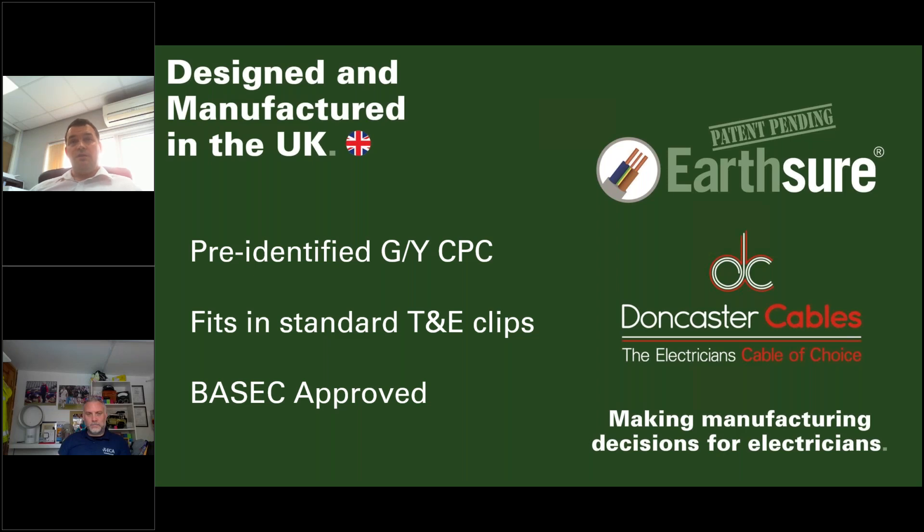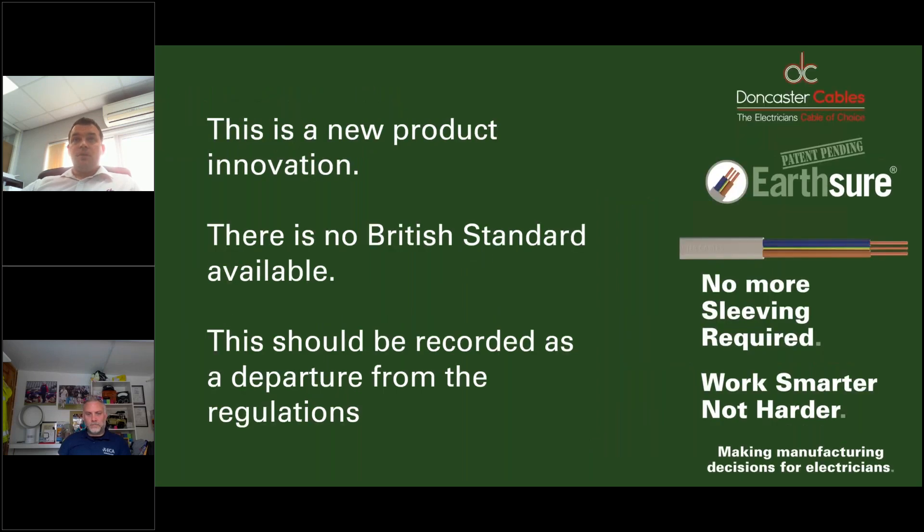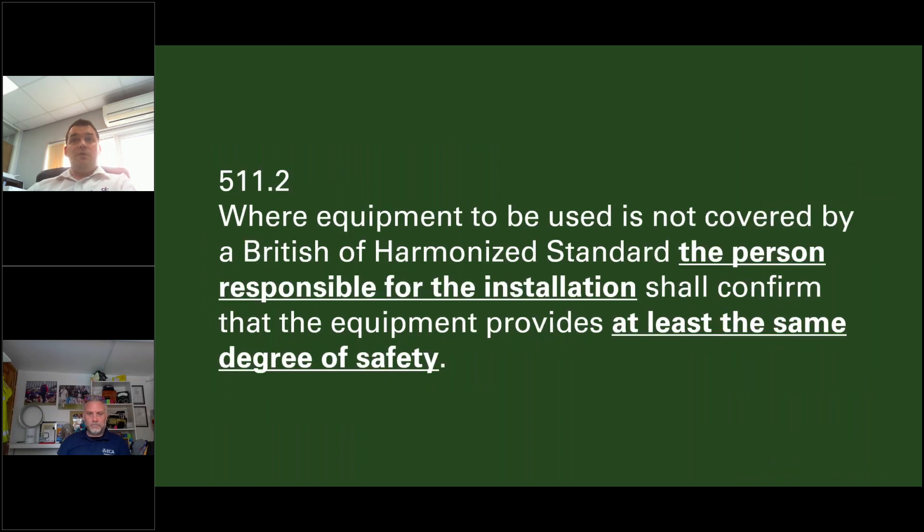Earthshore comes with a pre-identified green and yellow CPC and fits standard twin-and-earth clips — the sheathing is actually slightly smaller than normal twin and earth. We re-engineered and developed a special compound for the Earthshore sheathing which enhances the mechanical and electrical properties while still complying with all BS requirements that normal twin and earth meets. We obtained BASEC approval with a CAD encompassing all those enhancements. As with EVUltra, because it's a new product innovation with no British standard, using Earthshore should be recorded as a departure from the regulations, with the installer responsible for confirming it provides at least the same degree of safety.